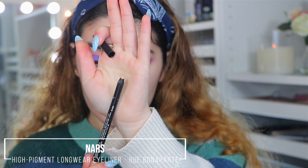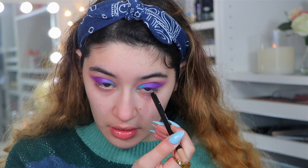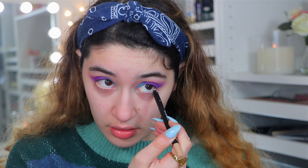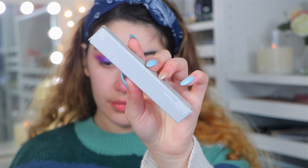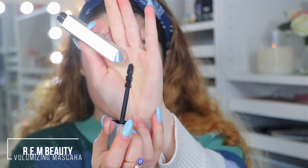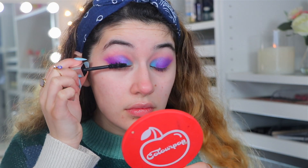Taking the NARS High Pigment Longwear Eyeliner in Rue Bonaparte — one of my favorite nude eyeliners, super creamy and it does not budge. I'm applying that in the waterline to open up my eyes. Now taking the REM Beauty Volumizing Mascara — I actually liked it this time around. I think I need to give it a chance, but it did do something for my lashes which I liked.